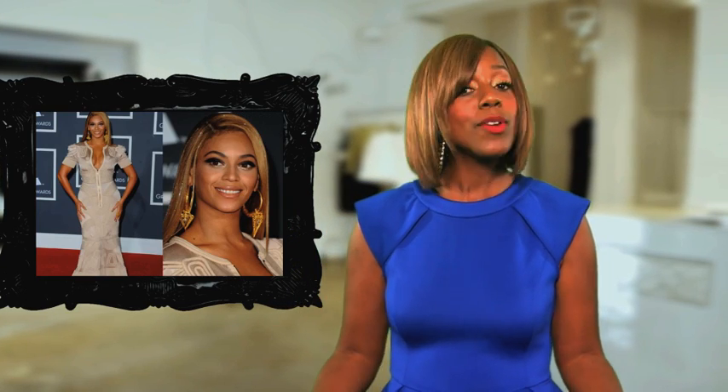An hourglass body type is when you're perfectly proportioned like an hourglass. You share a really similar body type to superstar and super sexy Jennifer Hudson and it girl Beyoncé. Dressing an hourglass body can be really fun.